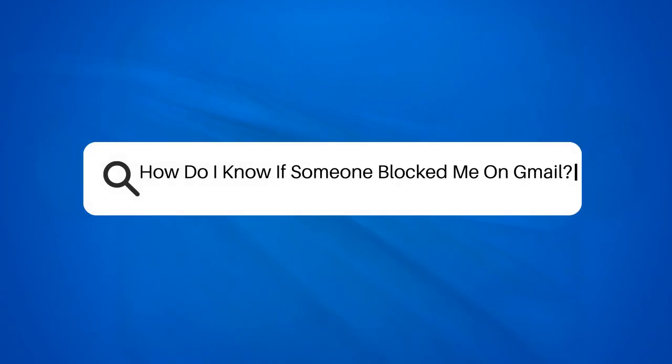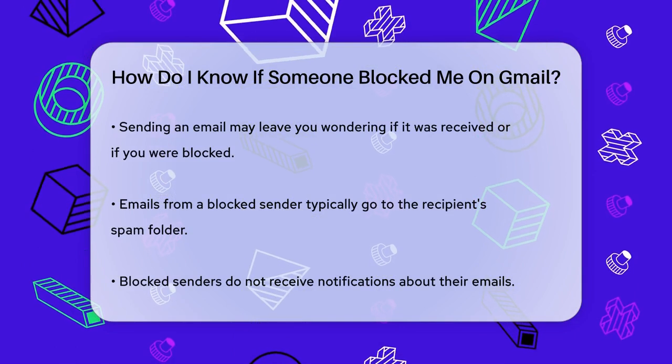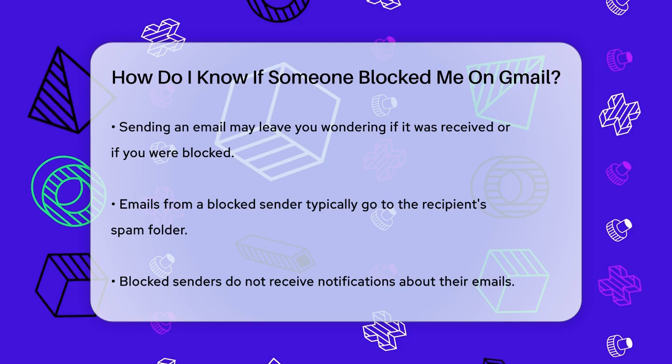How do I know if someone blocked me on Gmail? Have you ever sent an email and wondered if the recipient actually received it, or if they might have blocked you? Let's break down some signs and methods to help you figure this out.